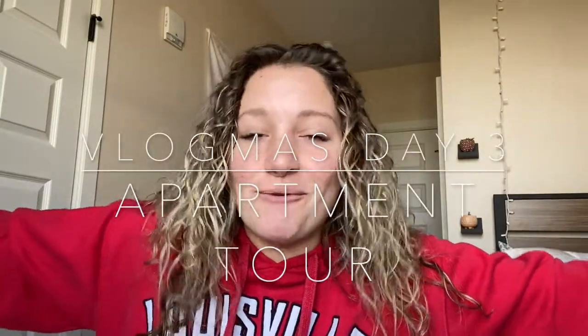Hey guys, welcome back to my channel. It is day three of Vlogmas and today's video is going to be the long-awaited apartment tour Christmas edition. I don't know why I didn't really do this before we decorated for Christmas, but we decorated so now I figured I'm going to do it. And I also have some Christmas decor in my room as well, so I figured I'd show you guys that also.